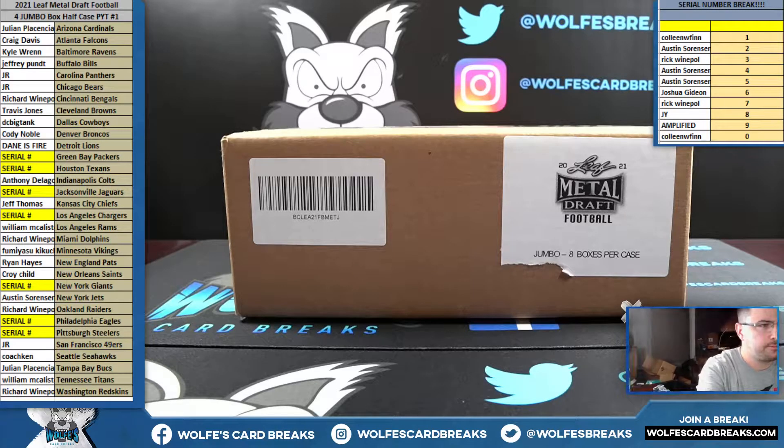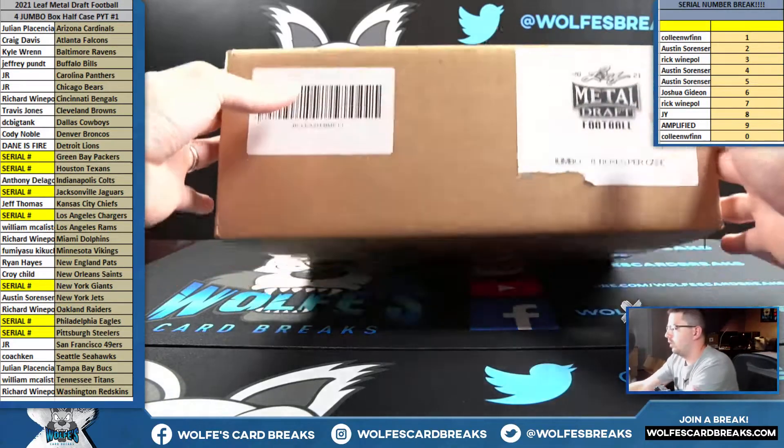The 2021 Leaf Metal Draft Football Ford Jumbo Box Half Case PYT number one.